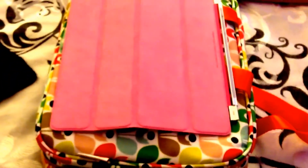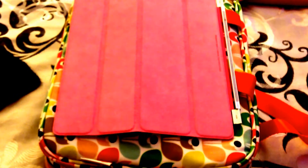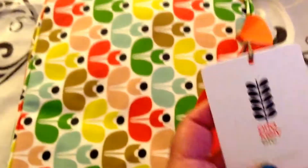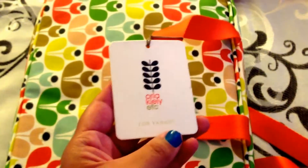Hi YouTube, it's Liz. I am back with something a little bit different. I have been seeing a couple different videos in regards to this new brand. Well, I guess it's been around for a little bit. This is the Orla Kiely for Target.